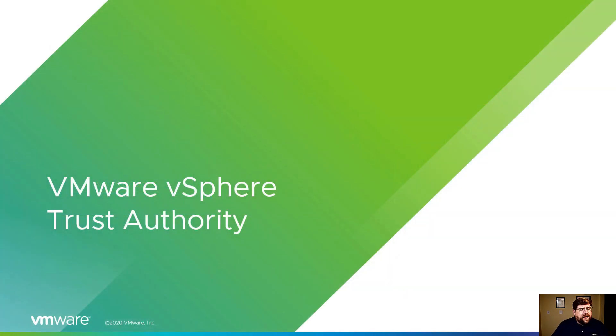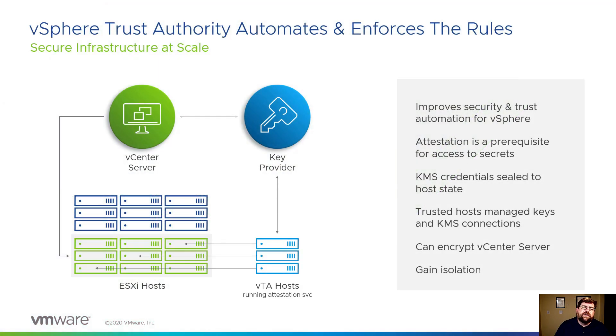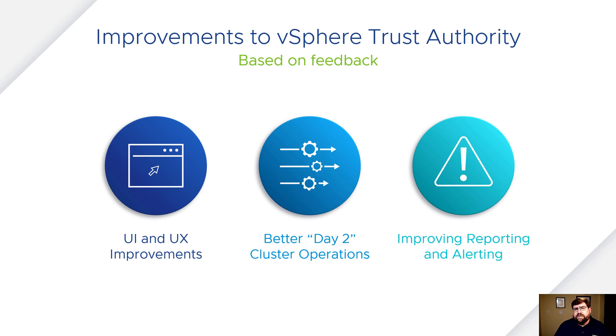vSphere Trust Authority was added in vSphere 7, driving trust further into the infrastructure — attestation, secure boot, trusted platform modules — all that combines to attest a host and make sure its integrity is high and it's trustworthy with secrets. vTA improves upon what was available in vSphere 6. In vSphere 7 it automates, allowing us to get vCenter Server out of the critical path of key management so we can do better isolation and seal secrets and host state inside the TPMs. vTA is pretty new, and based on feedback, we've made UI and UX improvements, better day-two operations, cluster operations, adding and moving hosts, and better reporting and alerting.